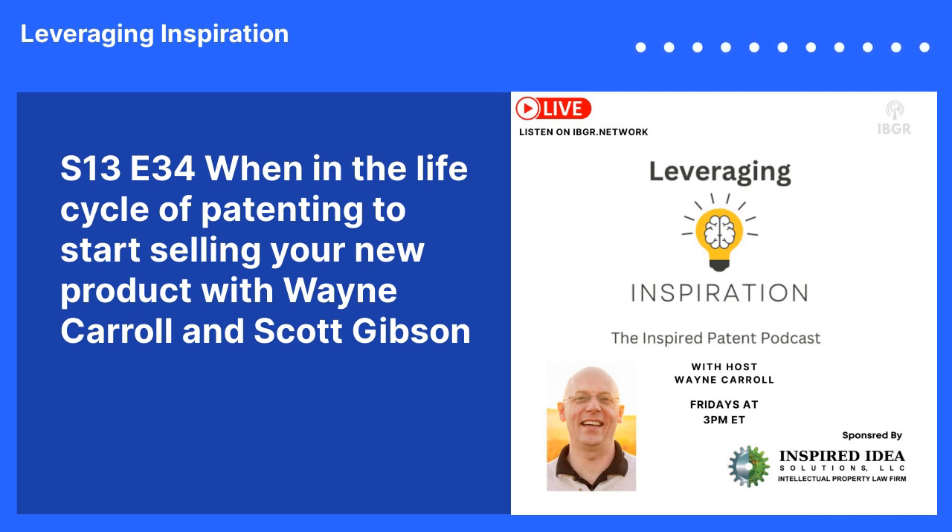How patent pending protects you: we've talked about in previous episodes how first-to-file is the system now — it's really either first to file or first to publish. Once you file your patent application, any publications that are after that date can't be used against you, because your filing date establishes that you filed this believing it is a new invention that hasn't been published before. That means anyone who files a patent application after you could be rejected based on your patent application, as long as it gets published at some point. It protects you by getting you first in line, because first in line is very important in patent rights.